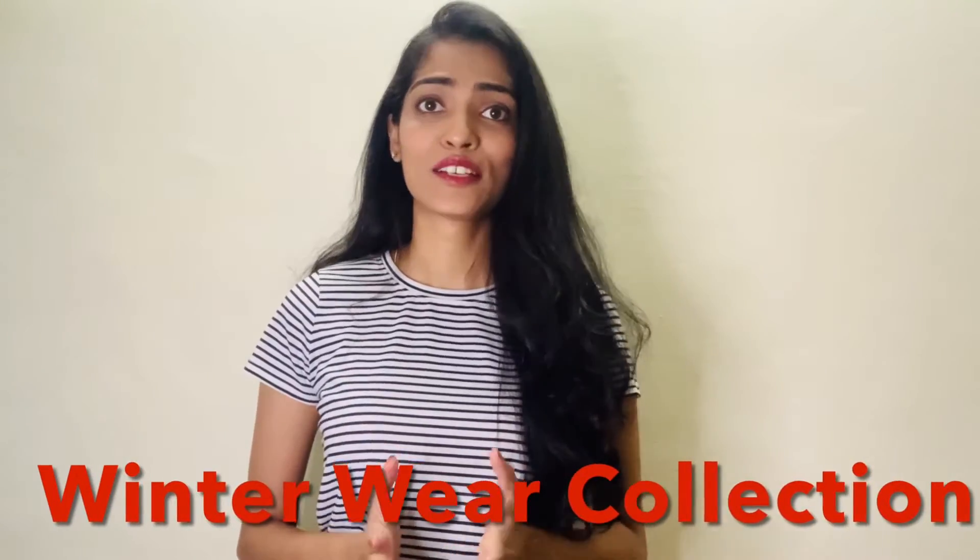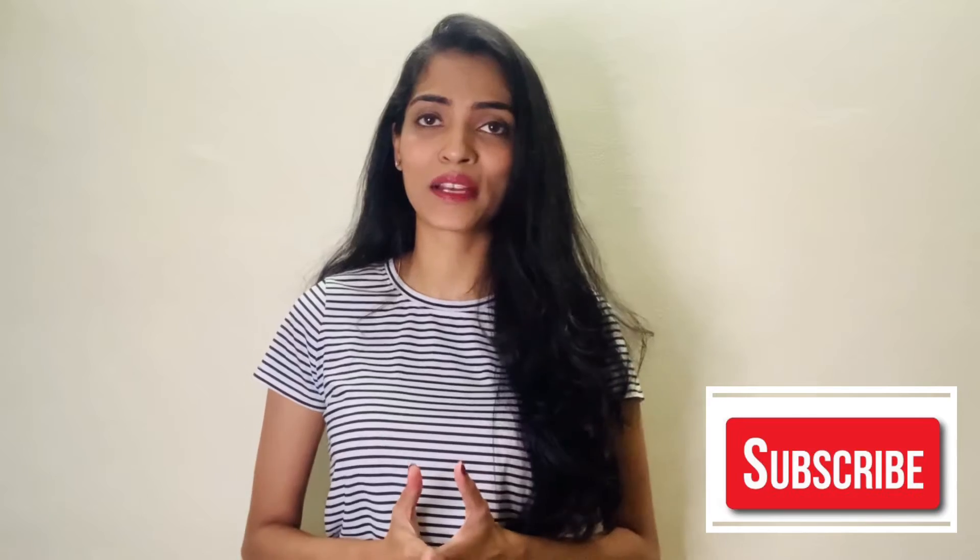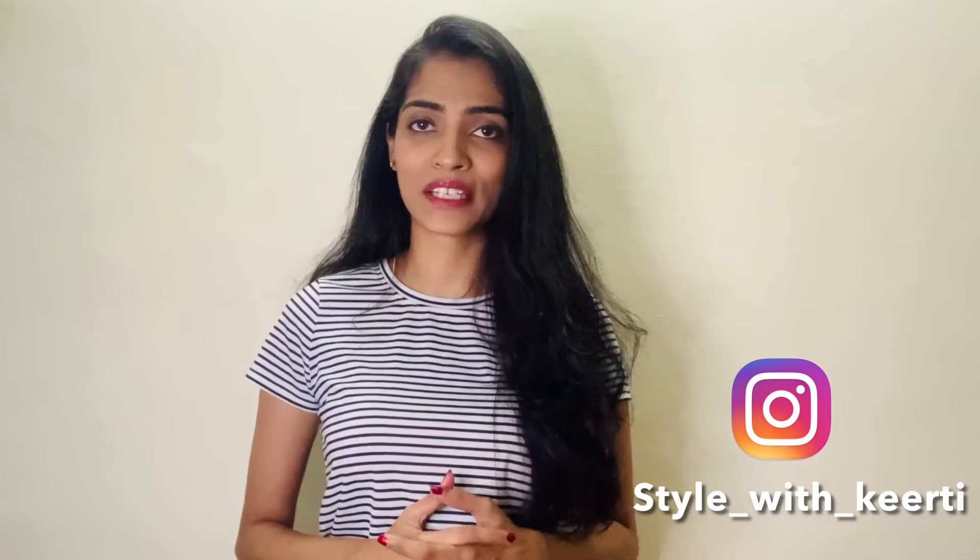Hi guys, I'm Keerti, welcome back to my channel. Today's video is all about the winter wear collection. I'm going to show you all the outfits I've created for this winter season, provide details of all the outfits, and also provide links in the description box below. Please watch the complete video, and if you like it, don't forget to like, share, comment, subscribe, and follow me on Instagram.